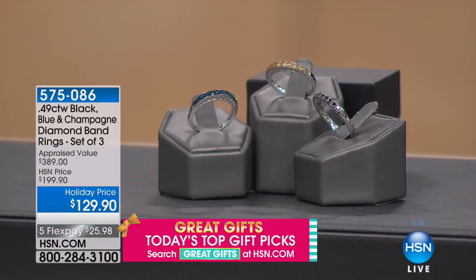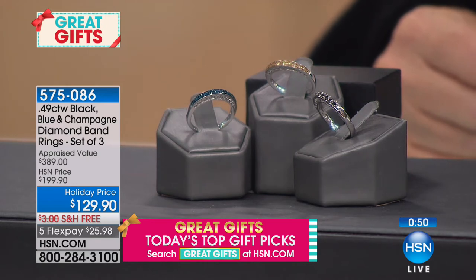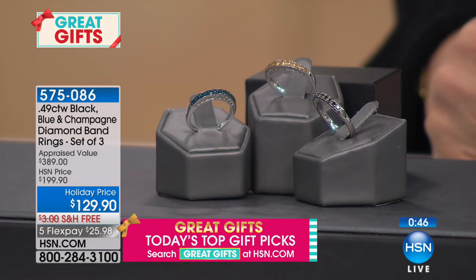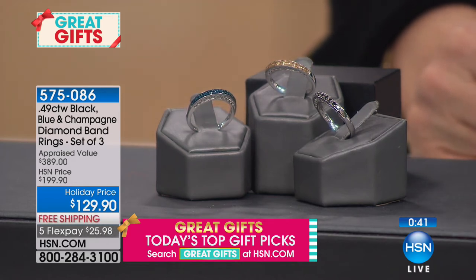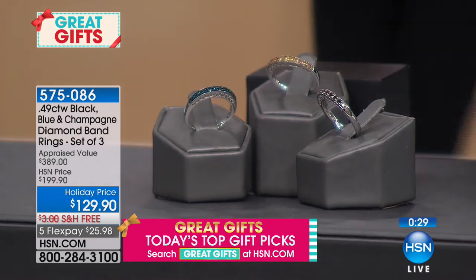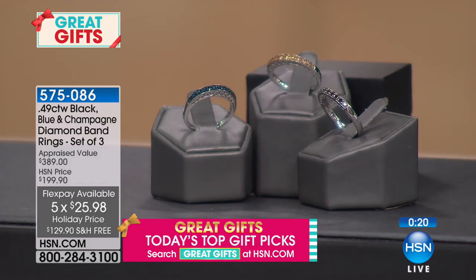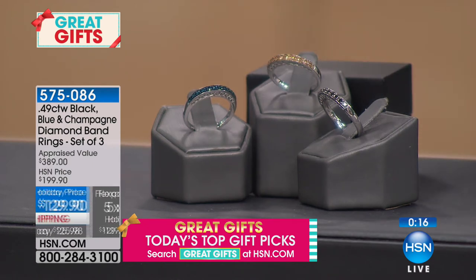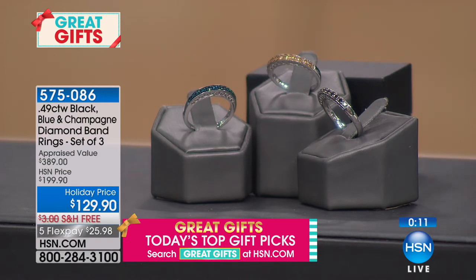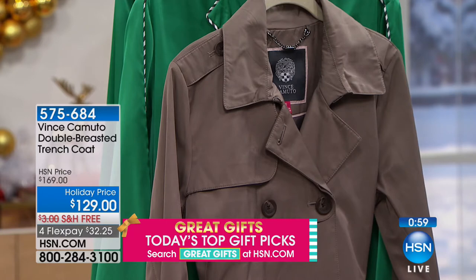A set of three diamond rings, 0.49 carat weight total — you get black diamonds, blue diamonds, and champagne diamond bands. You can stack them, wear one, or split them up. $129.90, sizes 5 through 11. This is not a choice — you get all three. Limited quantities, so don't miss out.